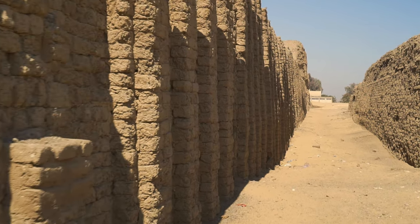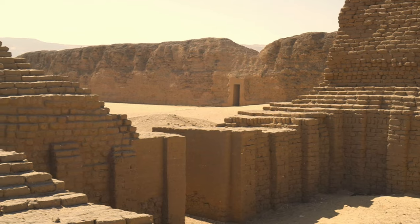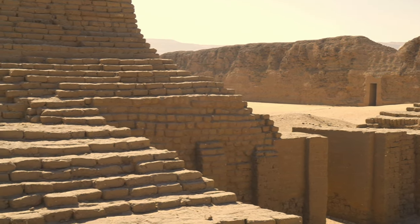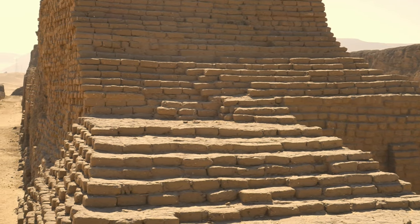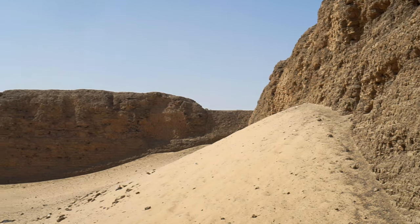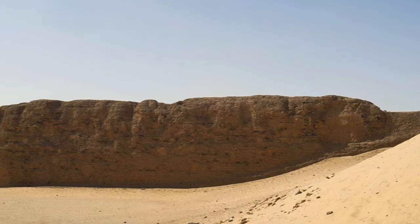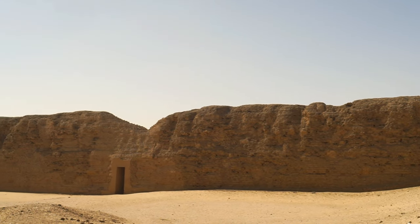According to some Egyptologists, in his time there was a civil war between Upper and Lower Egypt, between the followers of Horus and Set. Khasekhemwy ended the fighting and reunited the country. The wall surrounding the funerary complex of Khasekhemwy's son, Djoser, in Saqqara, although much larger and made of stone, resembles this structure.